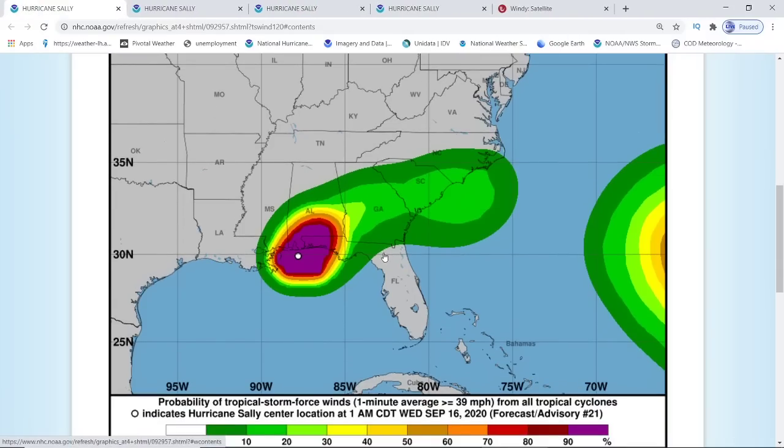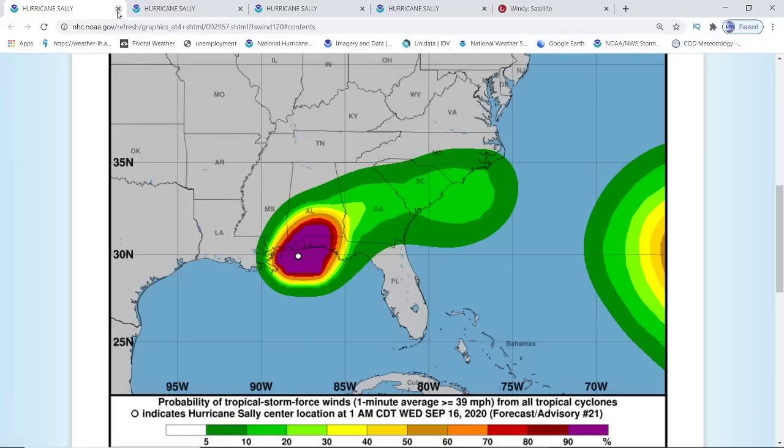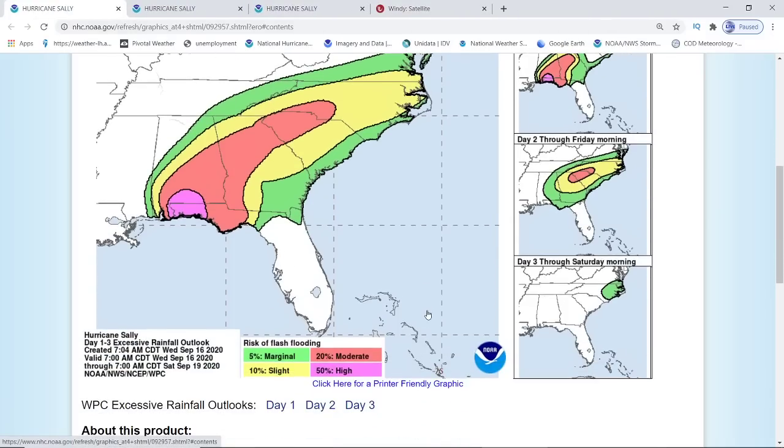Here is your probability of tropical storm force winds. You can see how it is on a tilted angle — it is further over into Florida. This is going to be coming all day long. There is going to be some wind gusts. And here's the new 1-3 day excessive rainfall outlook. It's on the tip of Florida, moving right close to the edge of Tallahassee. That is the high risk of excessive rainfall outlook.